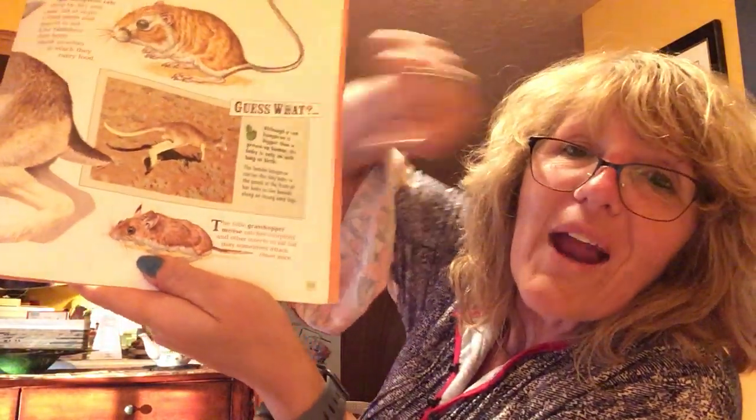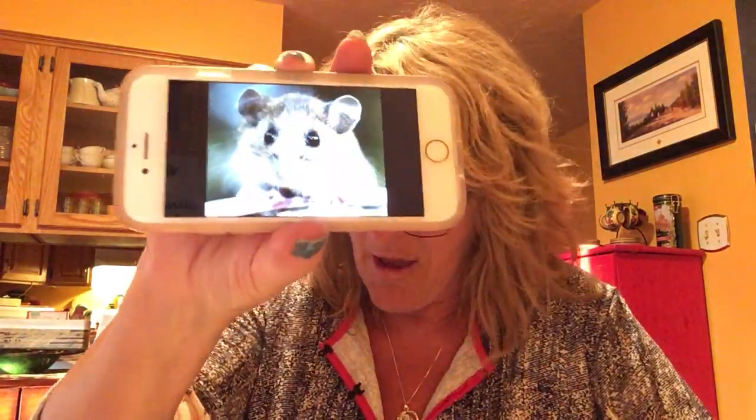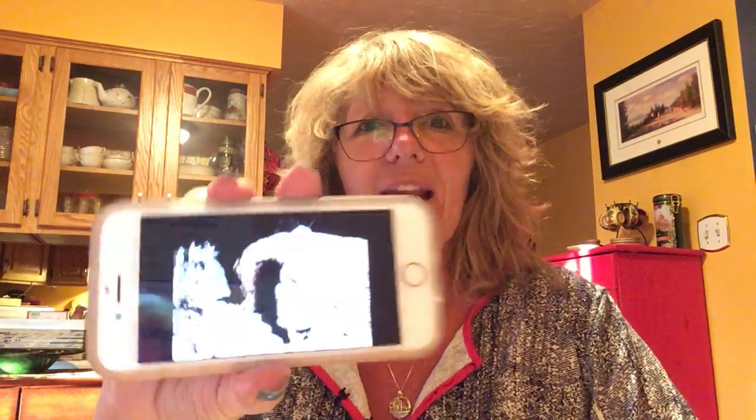Here's the little grasshopper mouse. It catches scorpions because the venom of a scorpion can't kill them — they're immune to it — and other insects to eat, but may sometimes attack other mice. Nanny also sent you a video, and you'll see that this grasshopper mouse — I thought of Mummy when I saw it — it's a mama grasshopper mouse protecting her little babies, because a centipede that's long and has 100 legs is coming to take her babies and she goes on the attack. Here's a cute little picture of a grasshopper mouse. And then this one is singing — Hallelujah! Isn't that cute? It's a singing one.